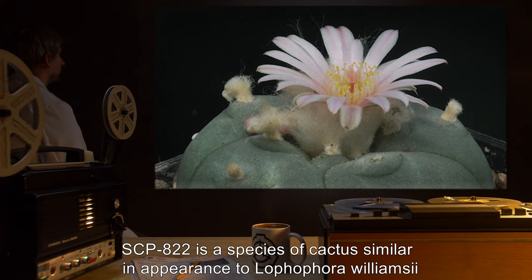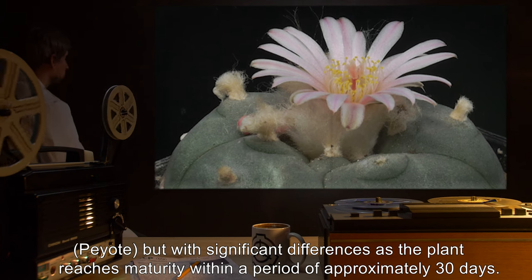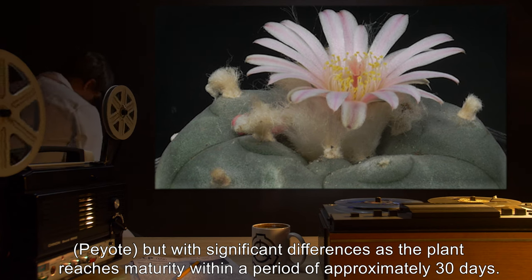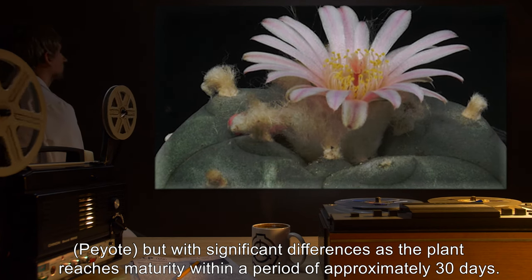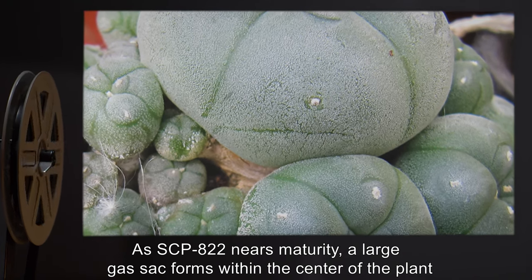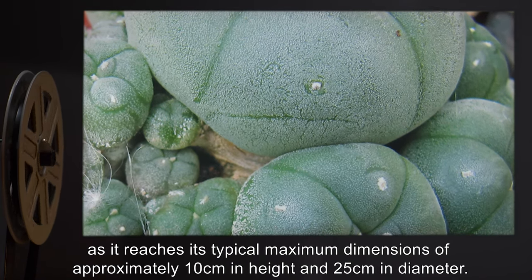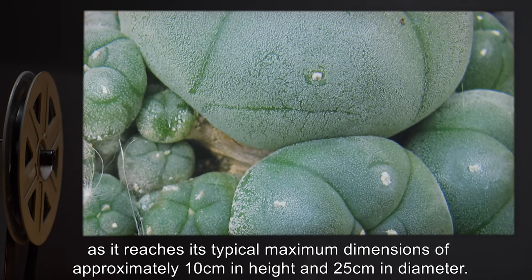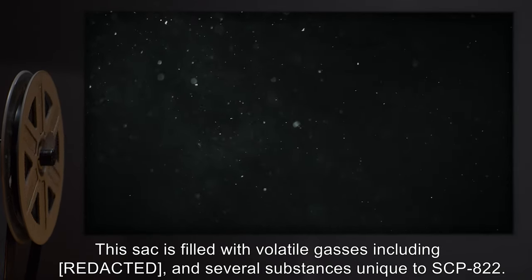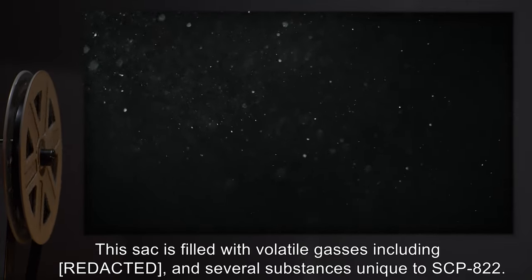SCP-822 is a species of cactus, similar in appearance to Lophophora Williamsii — peyote — but with significant differences, as the plant reaches maturity within a period of approximately 30 days. As SCP-822 nears maturity, a large gas sack forms within the center of the plant, as it reaches its typical maximum dimensions of approximately 10 centimeters in height and 25 centimeters in diameter. This sack is filled with volatile gases, including blood, and several substances unique to SCP-822.